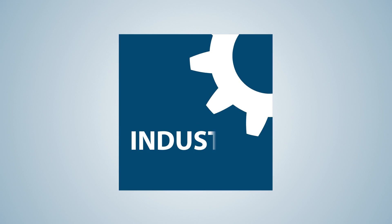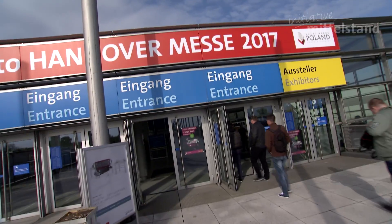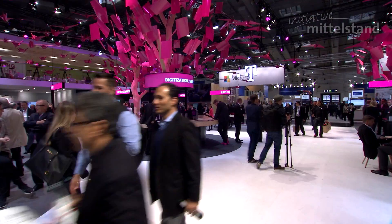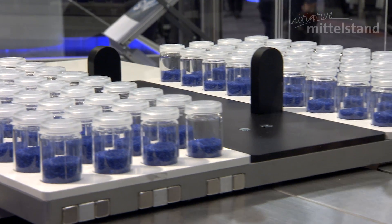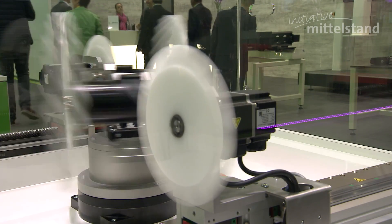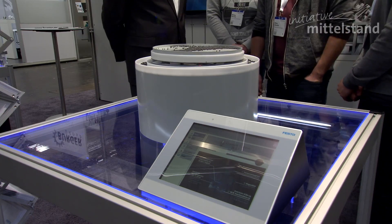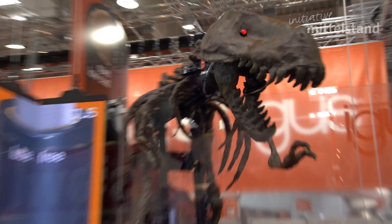Thank you for joining us. My name is Roger Miller. I am working with ProofTechnik. I am one of the aerial sales managers there.